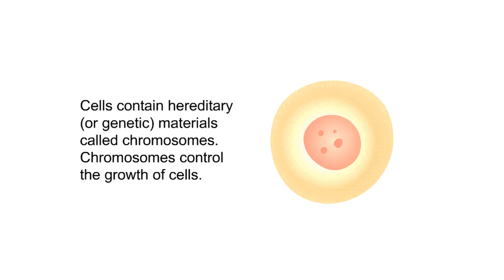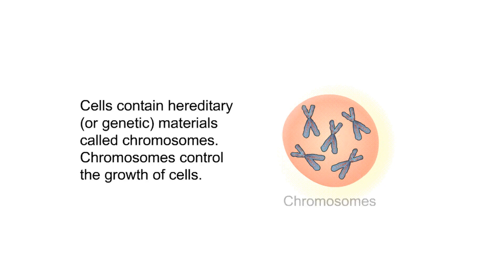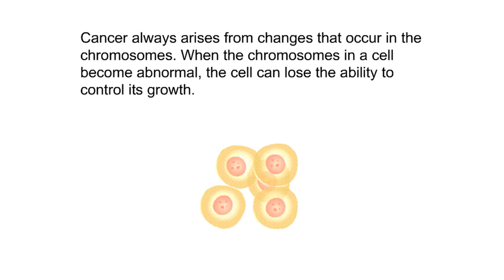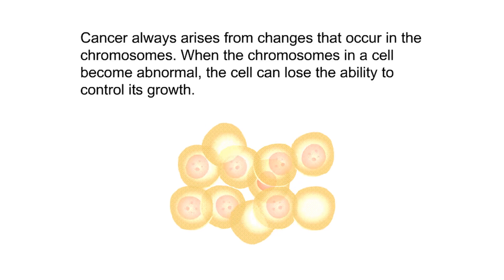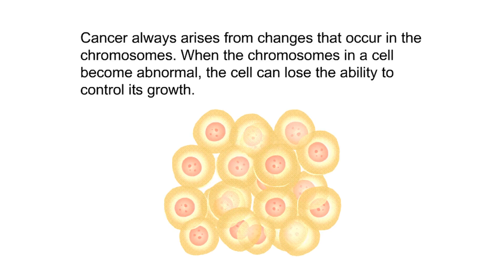Cells contain hereditary or genetic materials called chromosomes. Chromosomes control the growth of cells. Cancer always arises from changes that occur in the chromosomes. When the chromosomes in a cell become abnormal, the cell can lose the ability to control its growth.